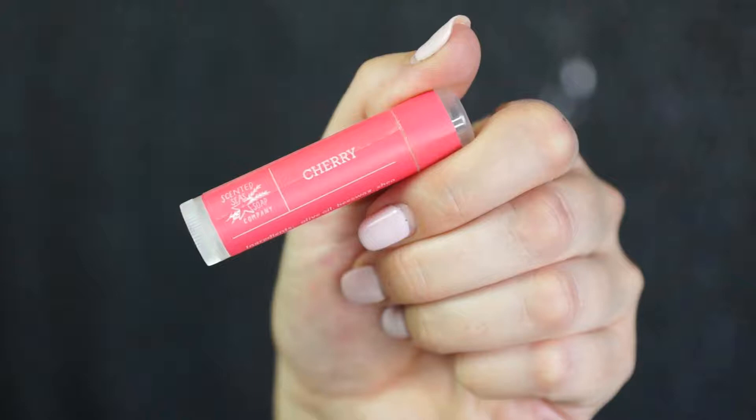First I prepped my lips with Scented Seize Soap Co Cherry Scented Lip Balm. It moisturizes with six different oils so my lips feel refreshed prior to each swatch.